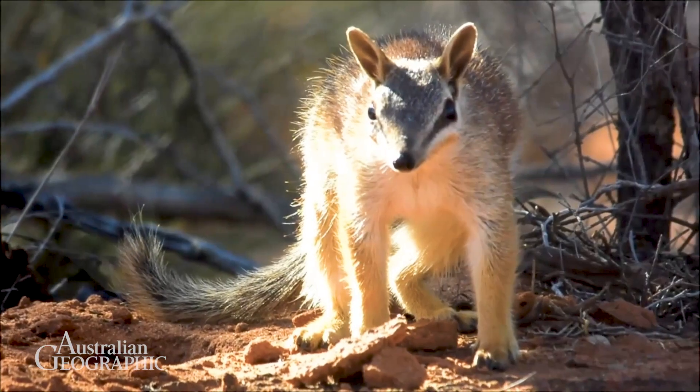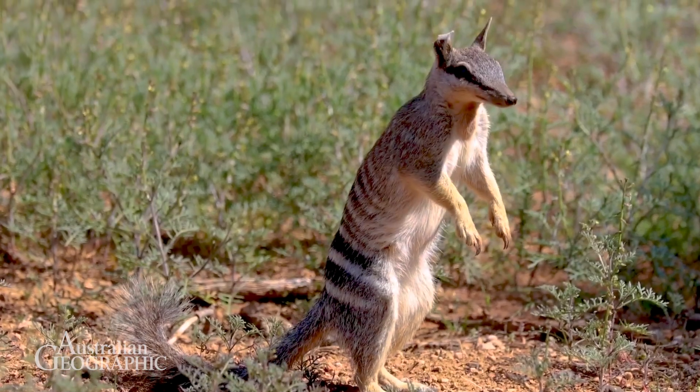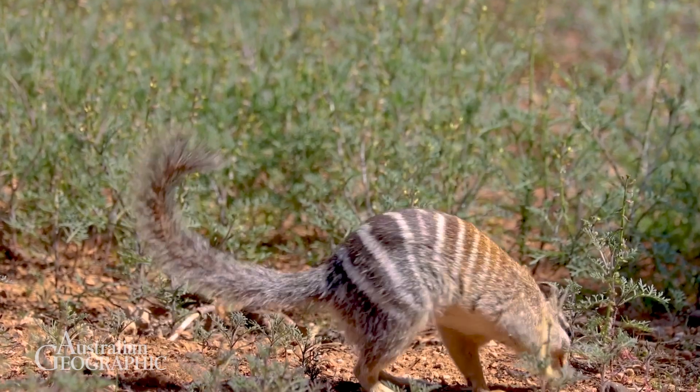Numbats are super unique Australian mammals. That's because unlike other Australian mammals, numbats are diurnal. This means they come out during the day.